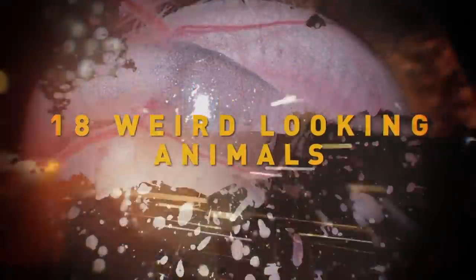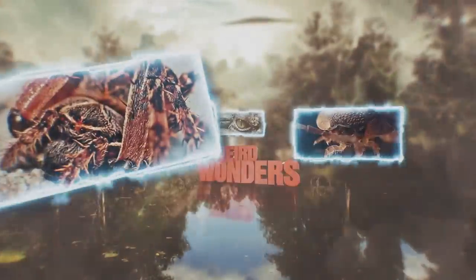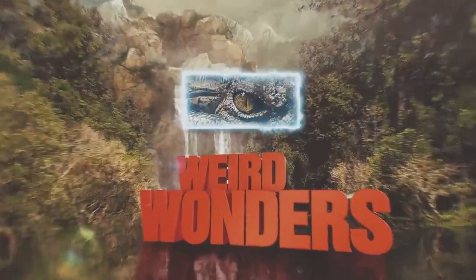18 weird-looking animals. Welcome to Wonders of Nature Wednesdays.